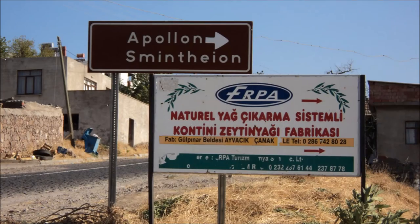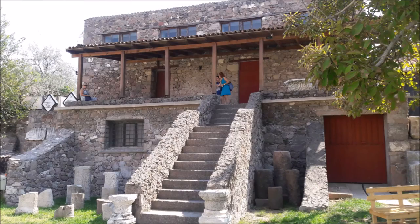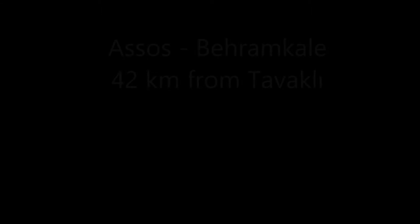Apollo Smynthian, located in the quiet village of Gulpenar on the Biga peninsula, are the ruins of the temple dedicated to Apollo, Lord of Mice, mentioned in Homer's Iliad. There is a small museum here filled with artefacts and stonework from the temple.